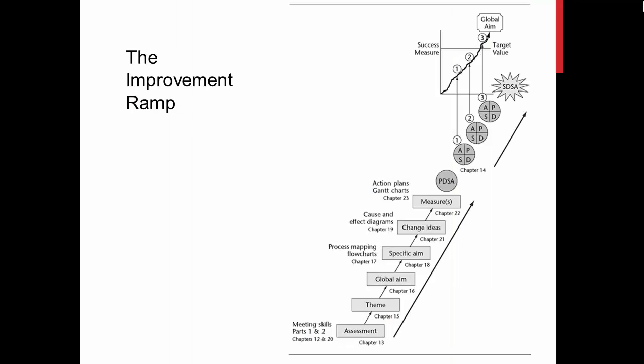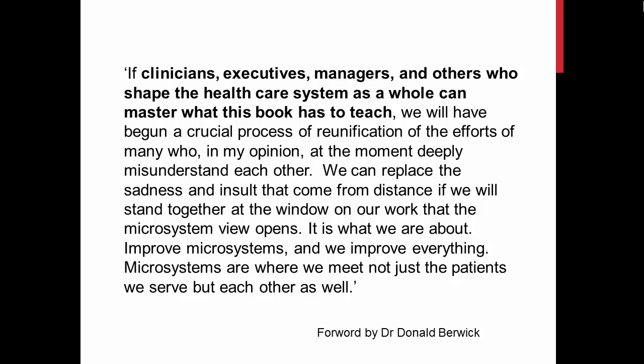Workers in a microsystem take responsibility for improving their service. They assess the service, identify problems, and use proven tools and improvement methods. One of the world's leading authorities on healthcare quality improvement, Donald Berwick, wrote the foreword to Quality by Design.